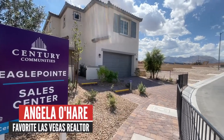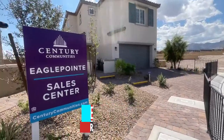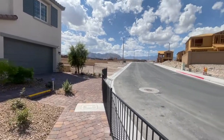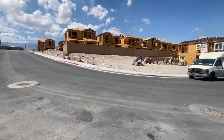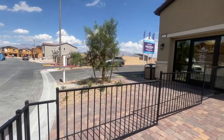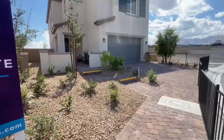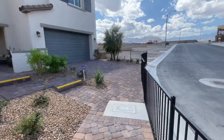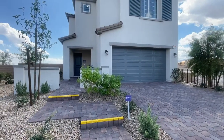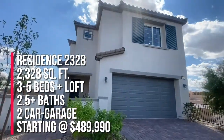Hey everyone, Angela O'Hare, your favorite Las Vegas realtor. Today I'm over here at Eagle Point by Century Communities in the beautiful Sky Canyon master plan community. They just recently opened up this community — they have around 54 spec homes. Seven of them are slated to close at the end of this year with awesome incentives. We'll go over those incentives in a minute.